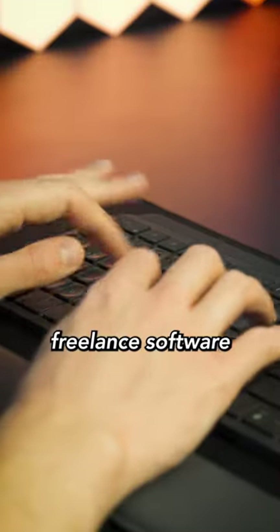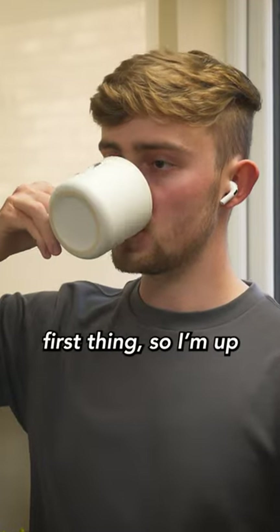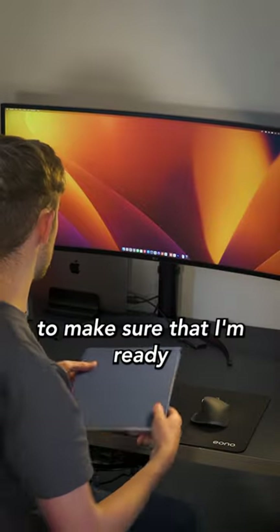Here's a day in my life as a freelance software developer. I've got a meeting first thing so I'm up bright and early to make sure that I'm ready for the day.